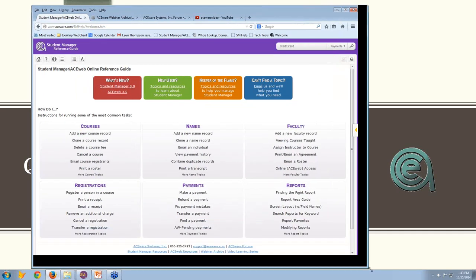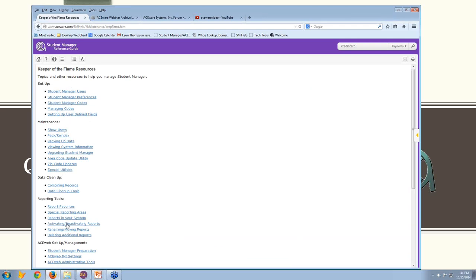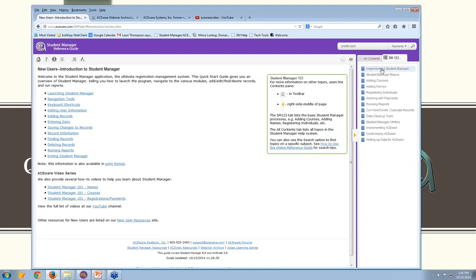Back to the help guide for a couple of examples. The guide is organized by category: courses, names, faculty, payments, registrations. There are some organized elements at the top. If you're the Keeper of the Flame, there are particular sub-topics addressing your specific needs. If you're a new user, we talk about steps for working through the system. You can also go to the table of contents pane and under SM123, you have a sequence of steps for new users on how to use the system.